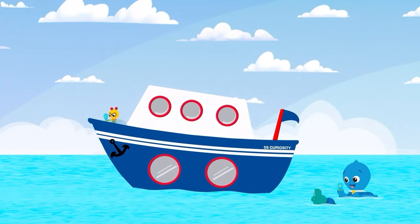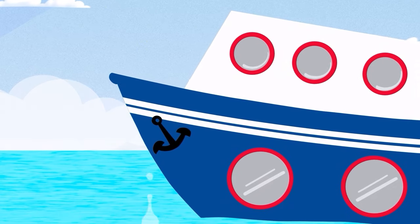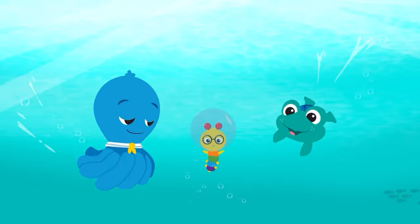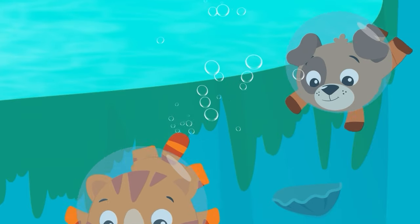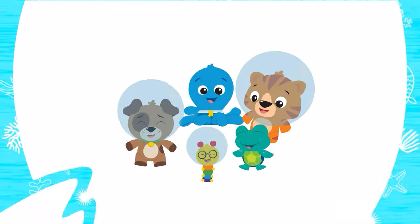Ocean Explorers, here we go, under the waves, adventure ho! Ocean Explorers, ocean explorers, ocean explorers, let's go!